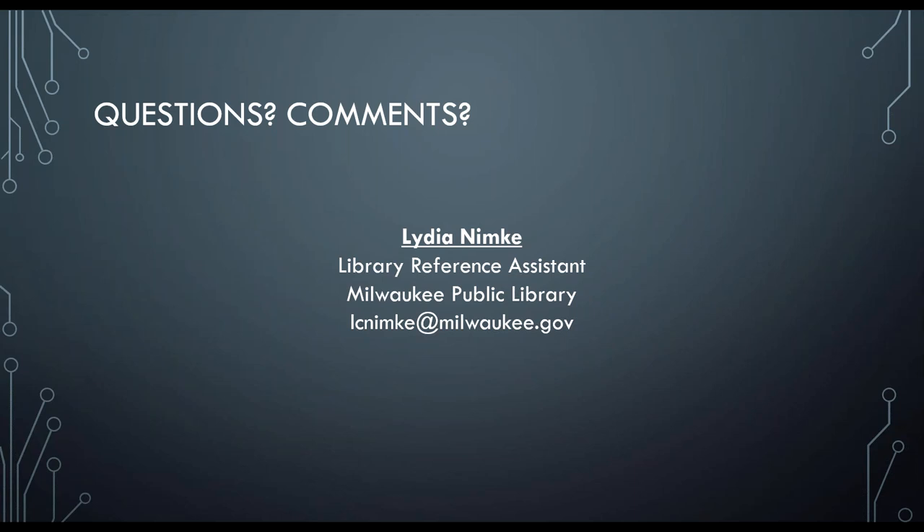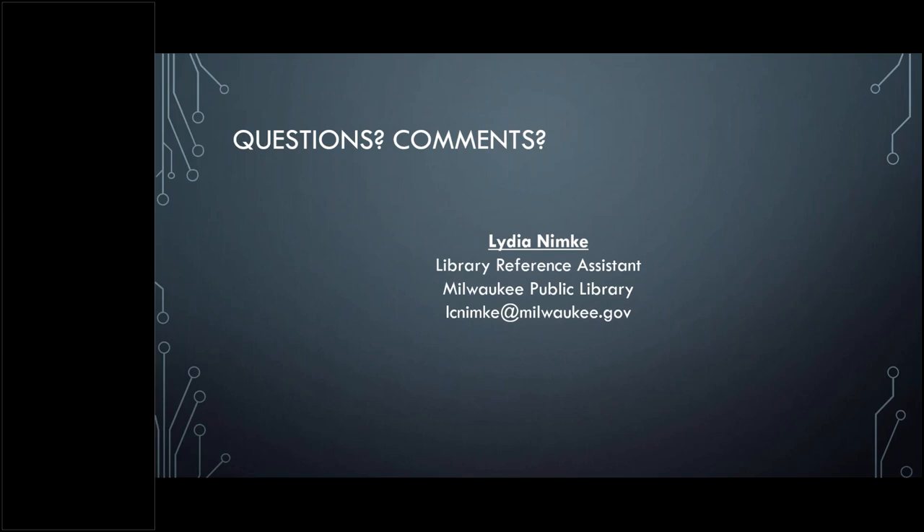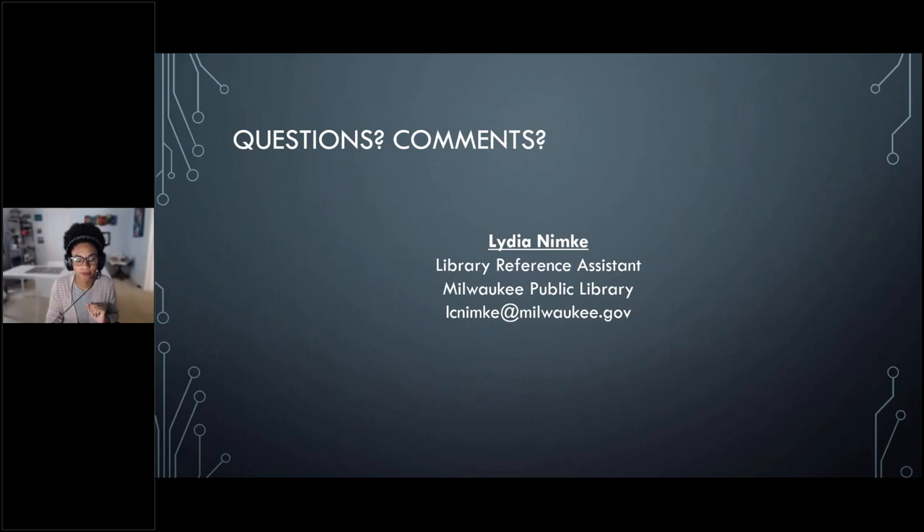All right, everyone. I have one question to start. Lydia, can you talk about routers? How to choose, cost comparisons of owning versus renting, how long do they last, how do you know when they're starting to fail? You know, I can't talk about routers — that's a little bit beyond the scope. I could find out about routers and get back to you, Mary. So Mary, we will get back to you with some more information about that.